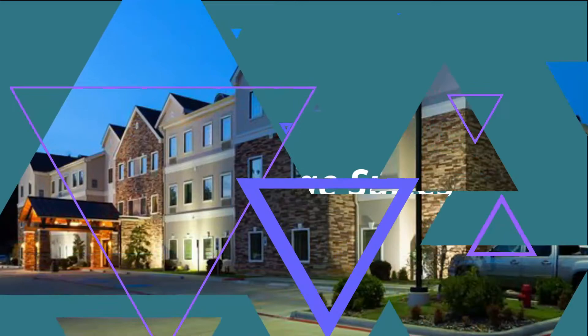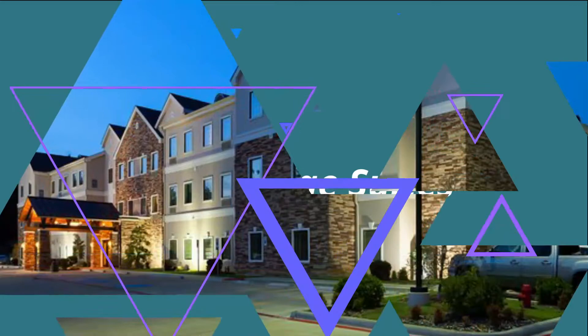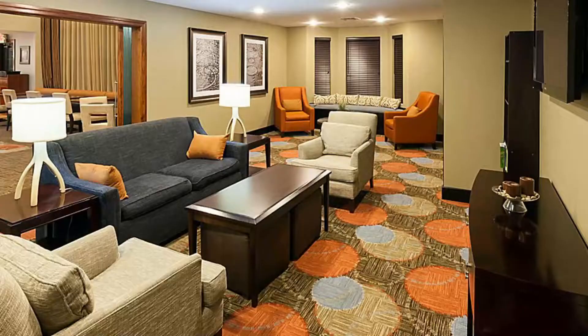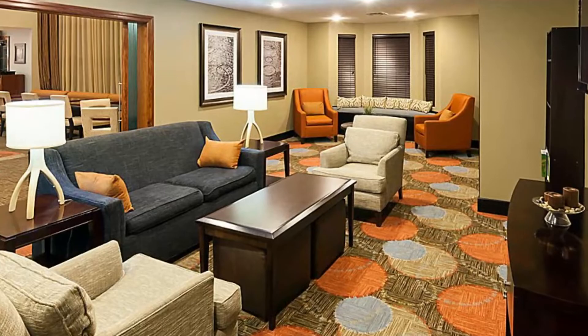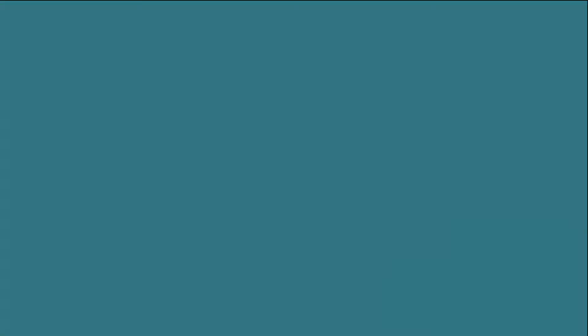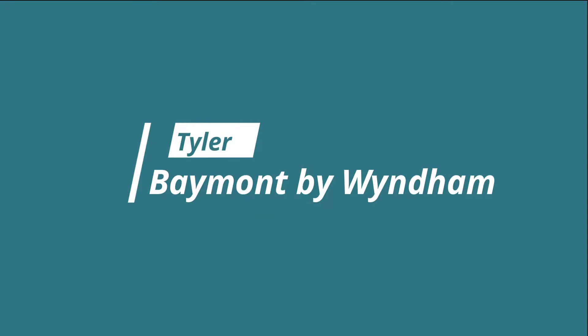Number six: Staybridge Suites. Come experience Tyler's newest upscale hotel property, located in the university area next to great shopping and exciting entertainment. We are Tyler's premier extended-stay hotel property, built for both transient and long-term hotel guests. We offer numerous price-inclusive amenities including a complimentary breakfast buffet and free high-speed wireless internet.